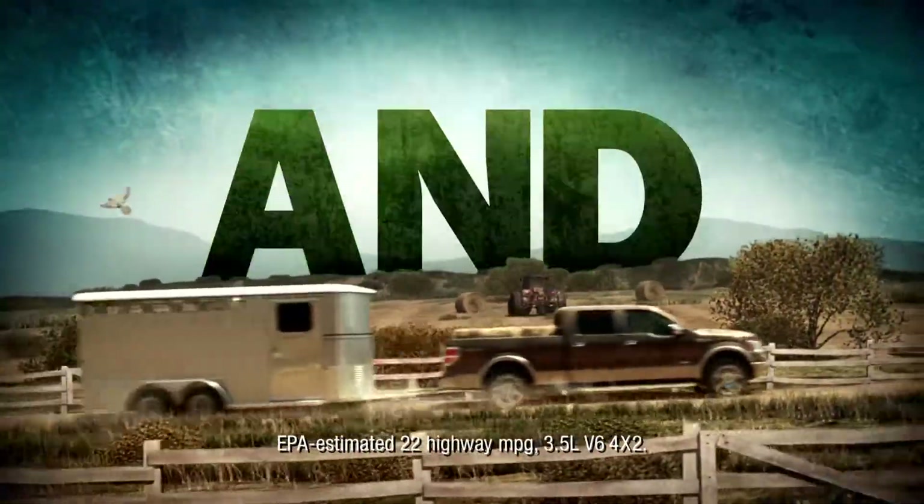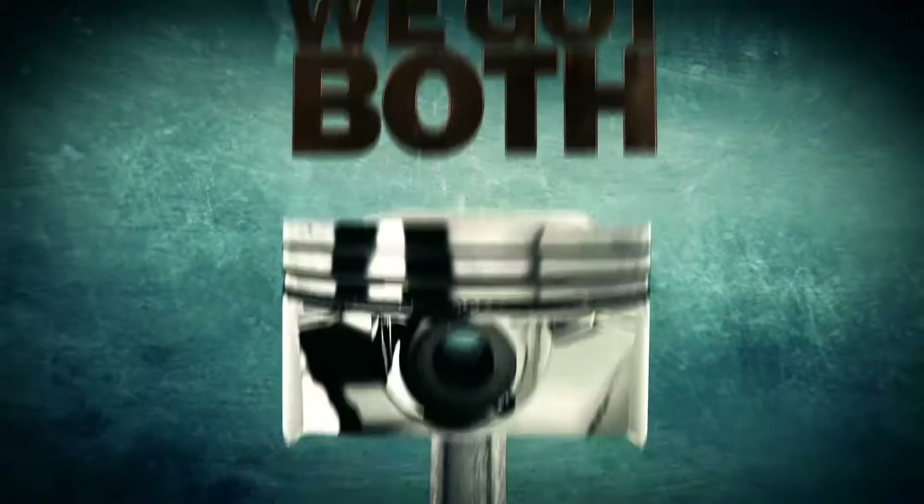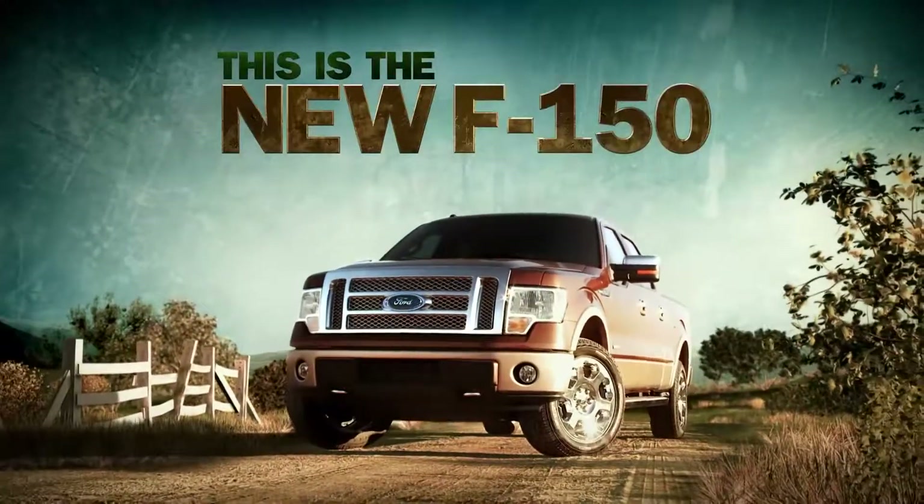Try 420 pound-feet of torque and, from our friends at the EPA, an estimated 22 highway miles per gallon. That's Eco and Boost. We got both, they don't. This is the future. This is the new F-150.